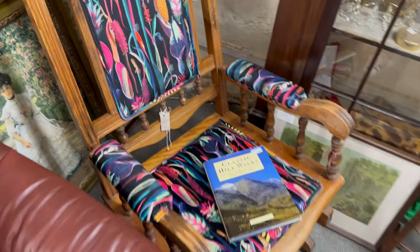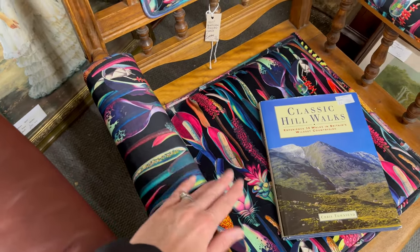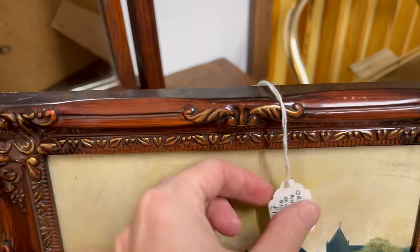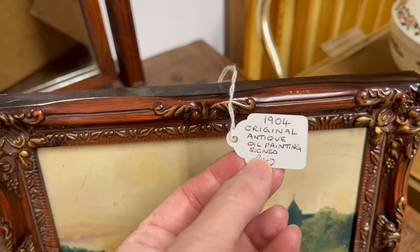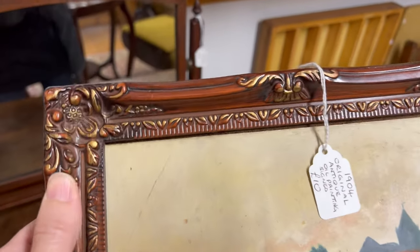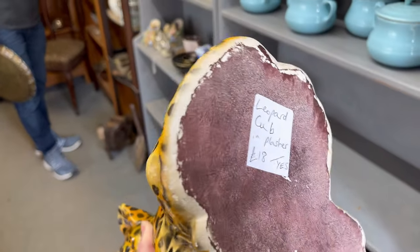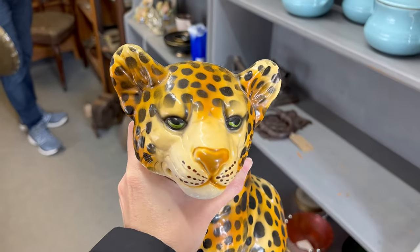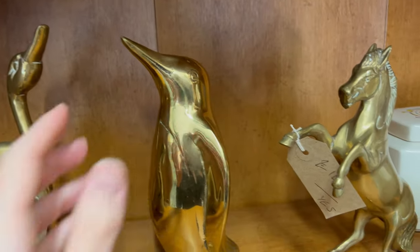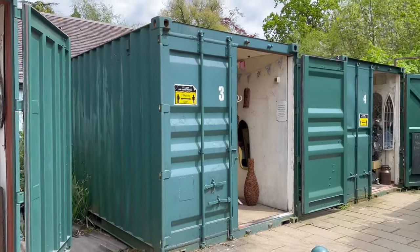If you were here, you should feel this fabric — it's almost silky, soft, and beautiful. This original art piece was only 10 pounds and I still can't believe I left it behind. I really wanted to bring this cheetah home, but it was just a little bit too big. This brass penguin was so cute but so heavy, and apparently there are little individual shops and containers too.